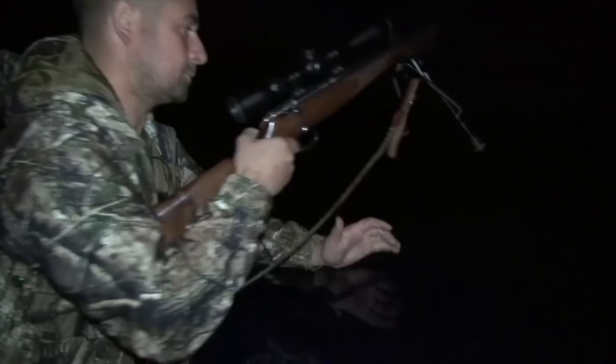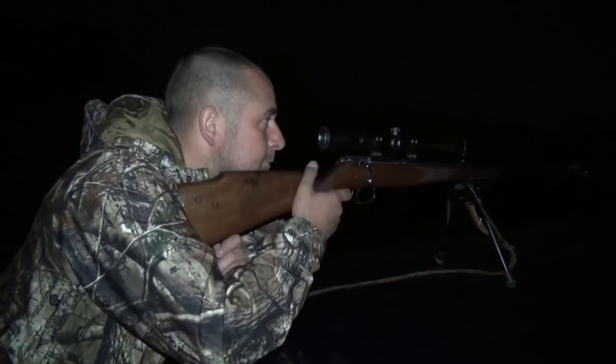Suddenly, out of nowhere, a rabbit darts out of the hedge and straight into the lamp. Nathan steadies his .22 rimfire, slowly pulling on the trigger — and it bolts. There's nothing like a moving target in the pitch black. Talk about a needle in a haystack. The rabbit stops and without a moment's hesitation Nathan pulls on the trigger, and the pinpoint accuracy of the .22 rimfire hits its mark, dropping the rabbit instantly.